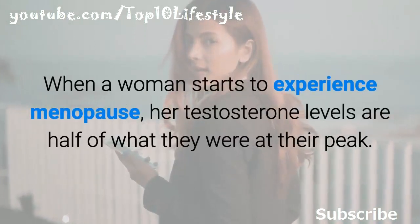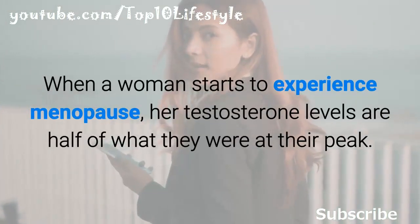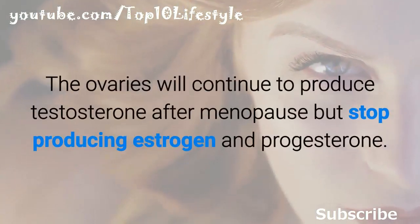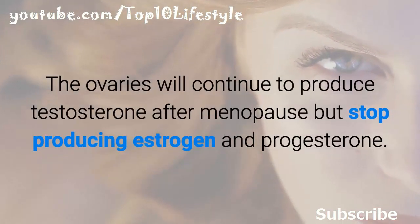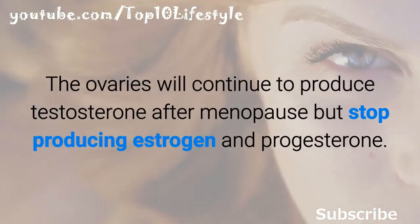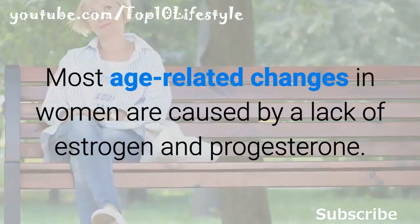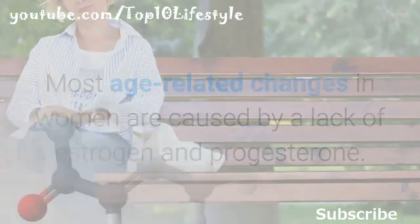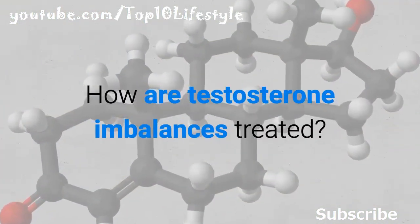Women's testosterone levels peak in their 20s and then begin to slowly decline. When a woman starts to experience menopause, her testosterone levels are half of what they were at their peak. A woman's adrenal glands will make less testosterone during menopause; the ovaries will continue to produce testosterone after menopause but stop producing estrogen and progesterone. Most age-related changes in women are caused by a lack of estrogen and progesterone.